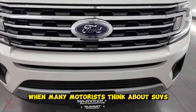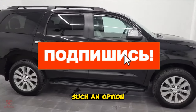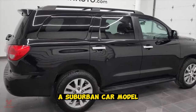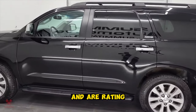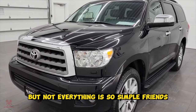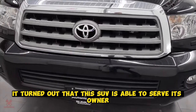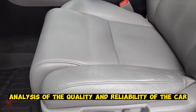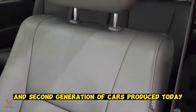Toyota Sequoia. When many motorists think about SUVs, they often consider options like a Suburban, Yukon, or Durango rather than the Sequoia. But when they see the Sequoia in our rating, many will be surprised. According to research results, this SUV is able to serve its owner for a long time without fail. The analysis was carried out on the first and second generation of these cars.